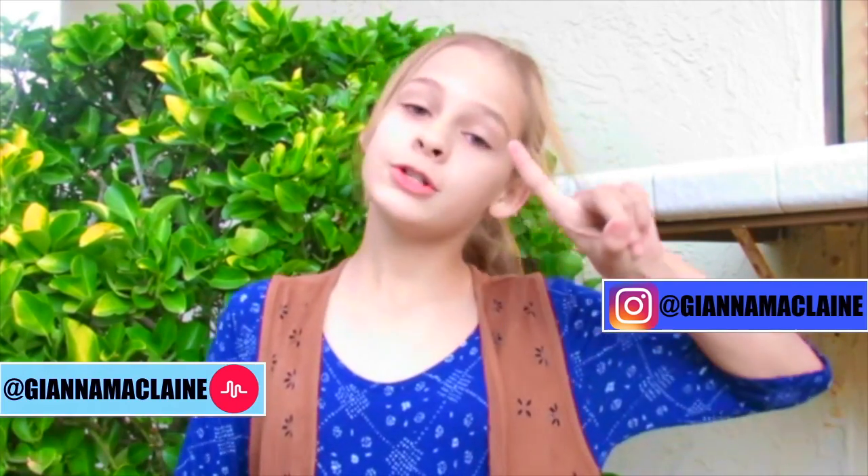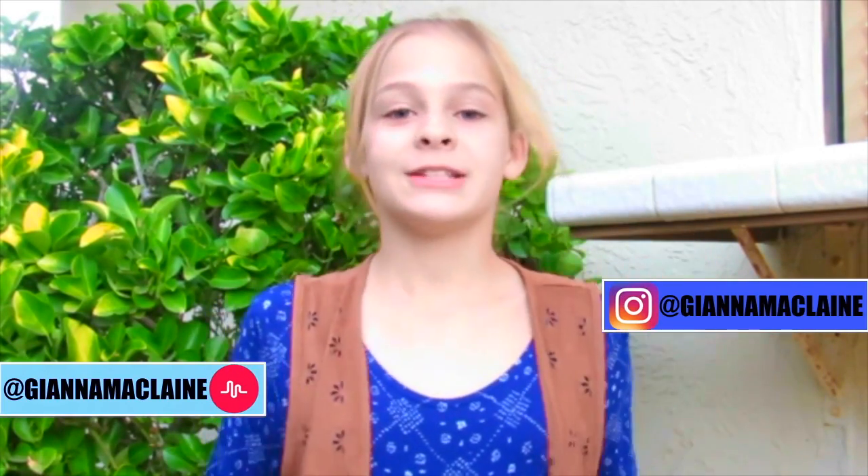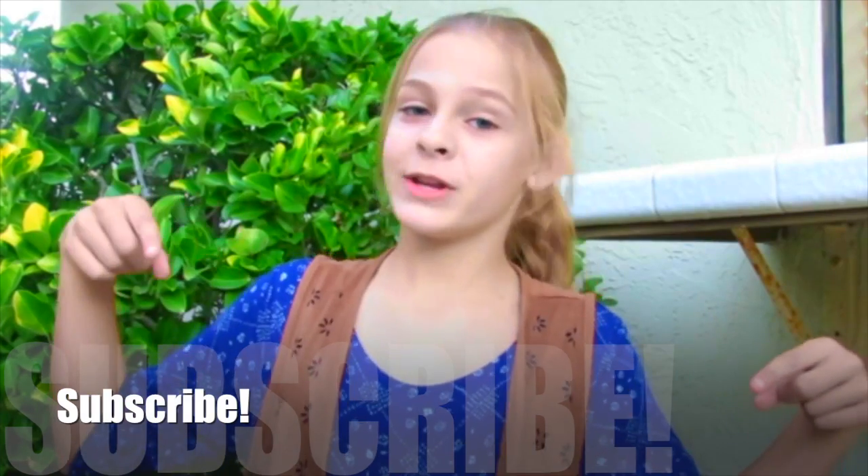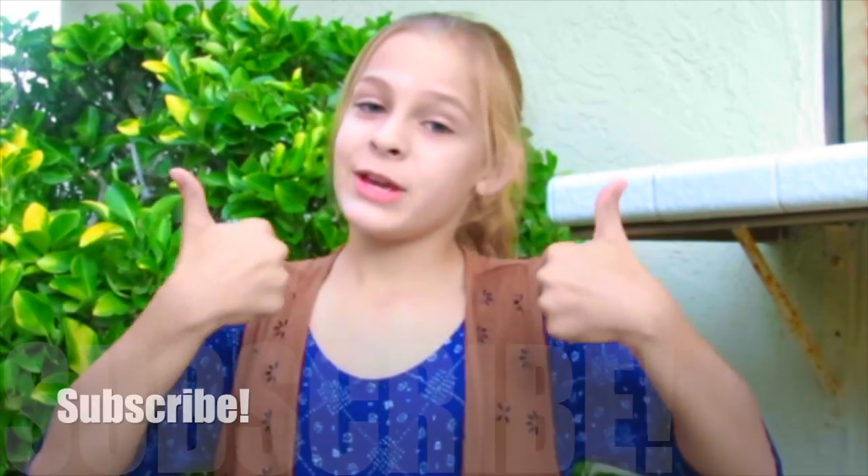Hey guys, it's Gianna and welcome back to my channel. For my first fall video in the hashtag Falling with Gianna series, I bring you a fall lookbook. You do not even know how excited I am for this video. Subscribe to my channel, comment for video ideas, and give this video a huge thumbs up if you enjoy it.